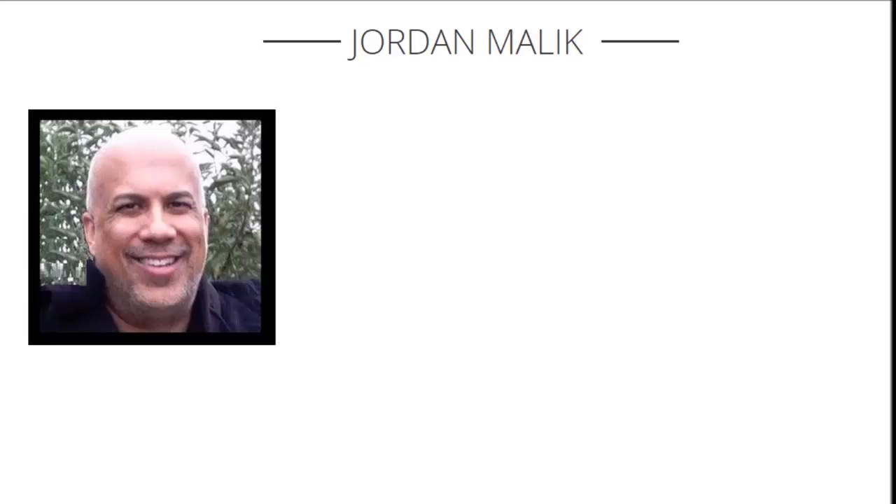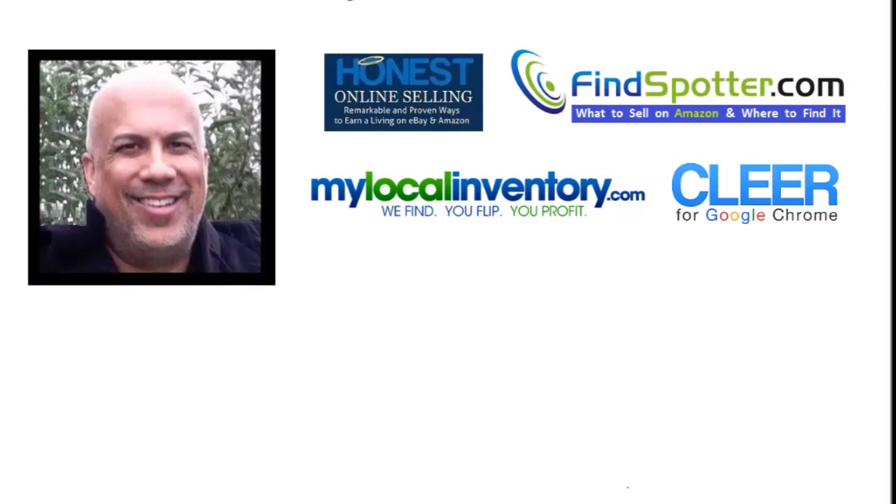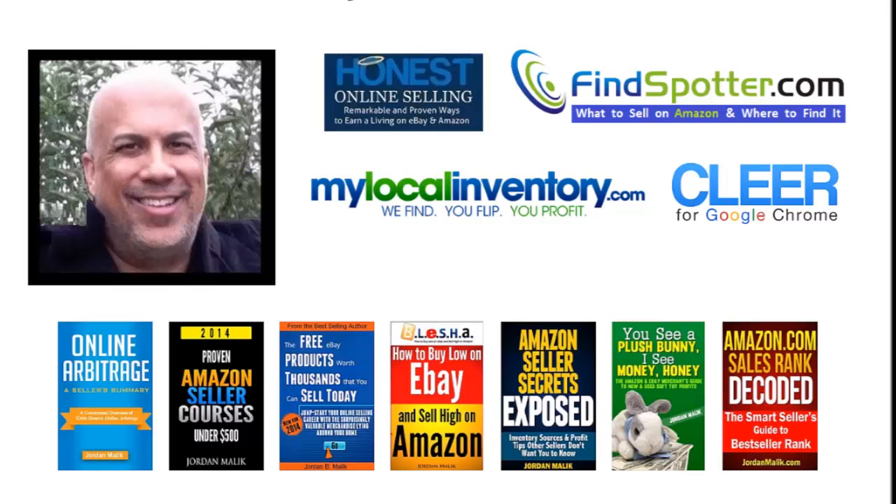Hey there online merchants, I'm Jordan Malek, the publisher of the world-famous Honest Online Selling Blog. You may also know me as the creator of software, services, and several best-selling books that help everyday people like you and me earn real part and full-time incomes on Amazon and eBay.